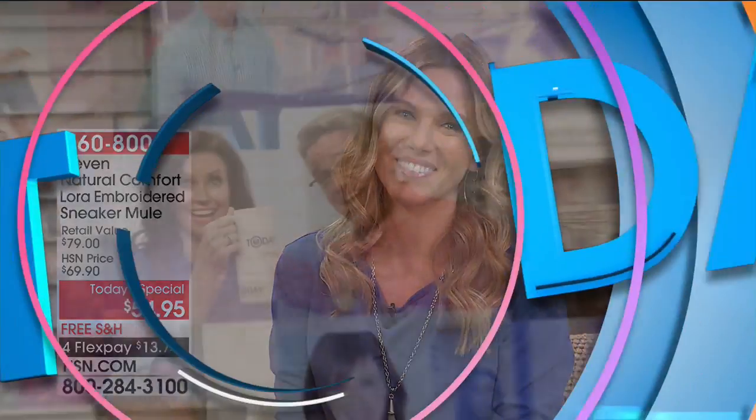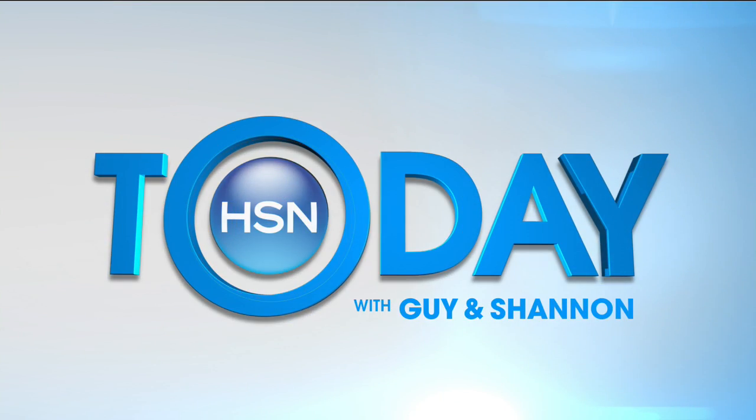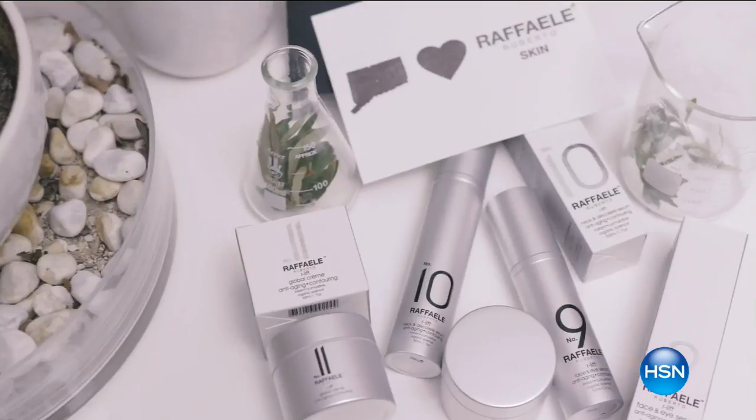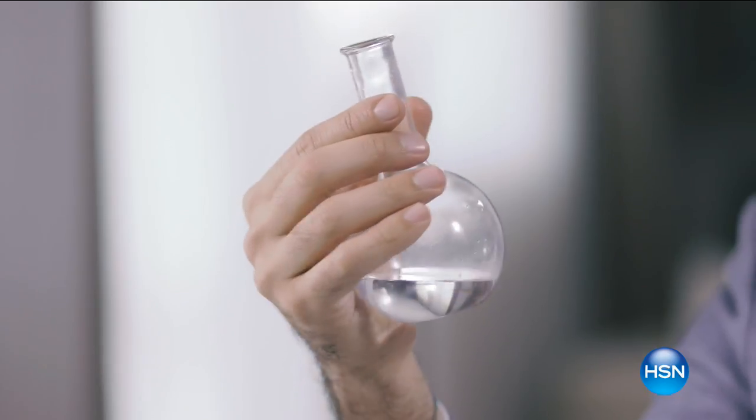Welcome back. Don't go anywhere, because Shannon Fox is next up with beauty. I'd like to introduce you to our newest collection, the Arliv Trio, three powerhouse formulas that address the top signs of aging. This is our first clinically proven anti-aging skincare collection.